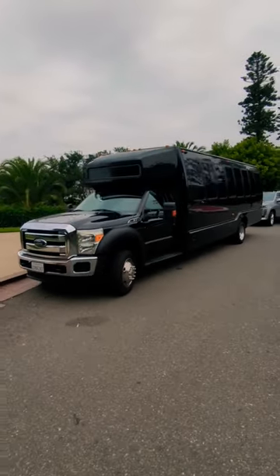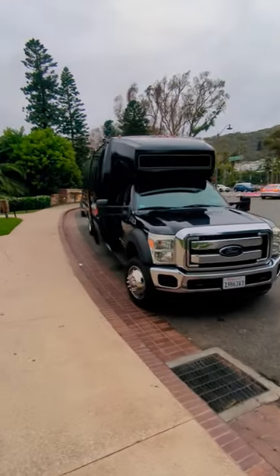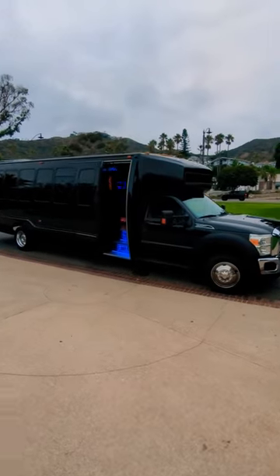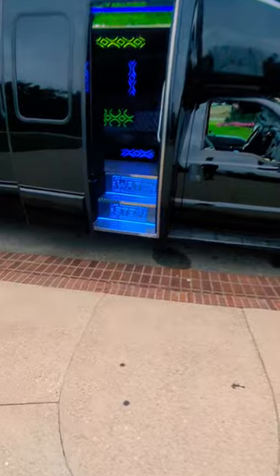Here we have our newly converted 2023 black F550 party bus. Beautiful exterior, classy, elegant, dark blacked-out windows.